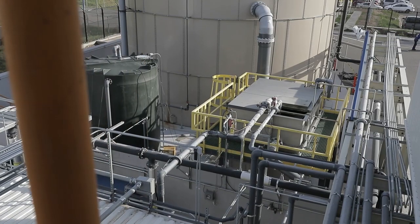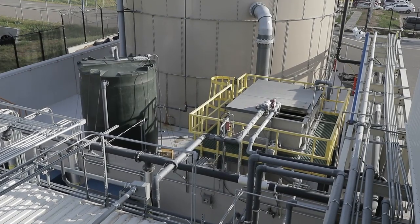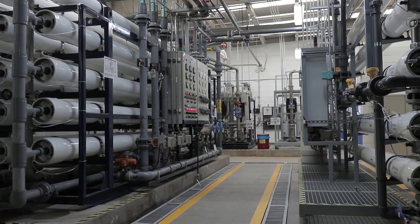We utilize this new membrane bioreactor to remove solids from water we have already used in production. Then, this filtered water is run through a reverse osmosis system to eliminate any dissolved solids.